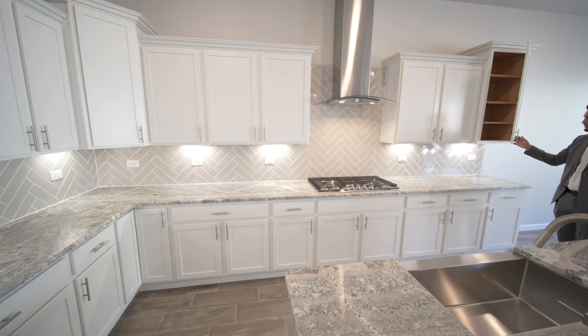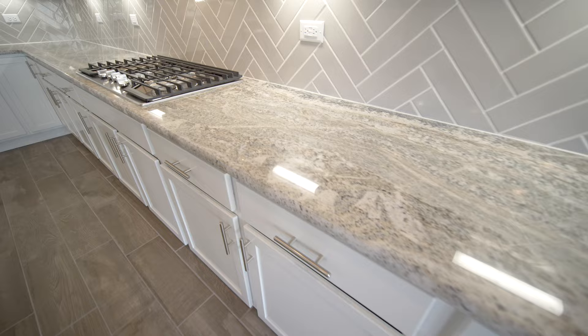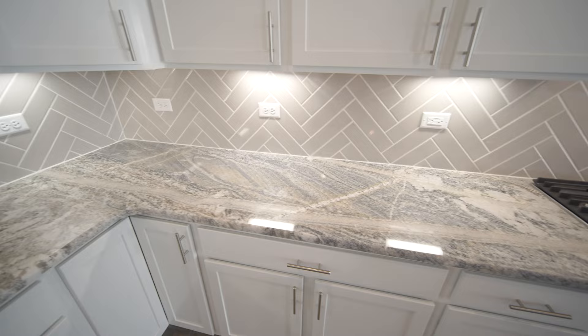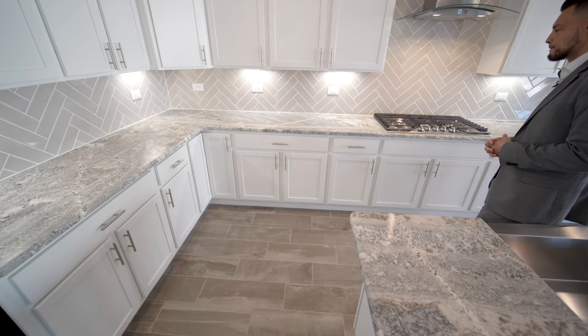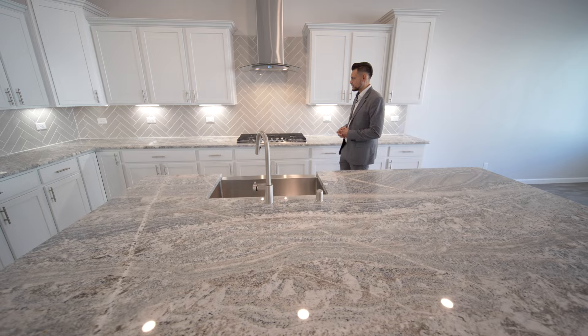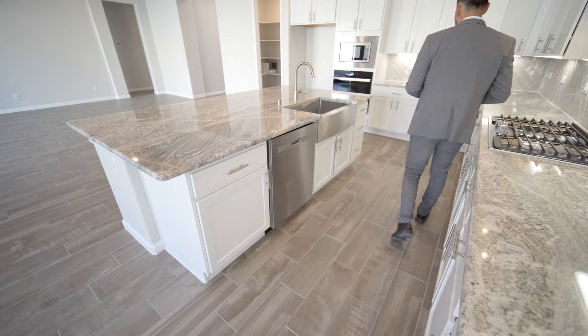You'll notice the under-cabinet lighting. These cabinets are larger in both width and length, and they're all soft-close. Look at the angle of the outlets — they're angled horizontal, so if you have appliances to connect you don't have to worry about tangled cords. And look at the amount of outlets — a lot, but people have a lot of appliances. This is a nice gourmet kitchen with a hooded vent that goes to the outside.